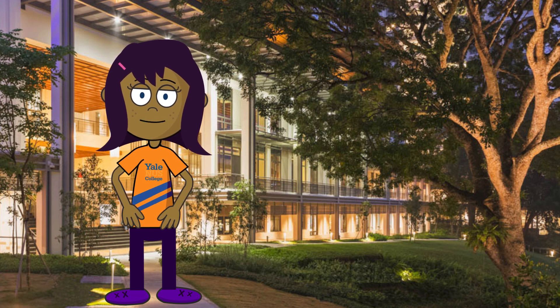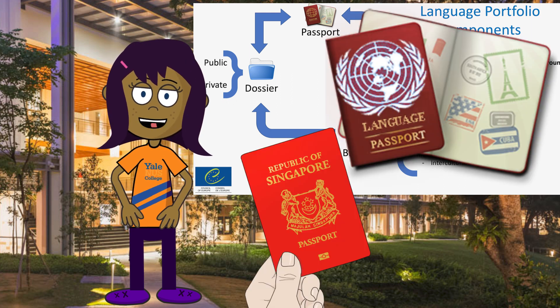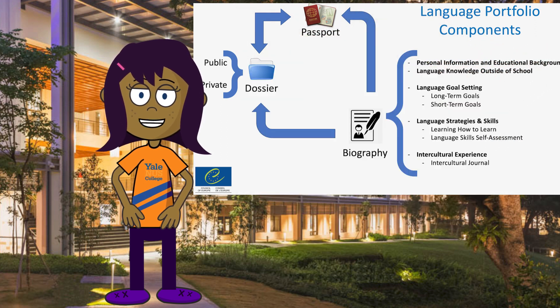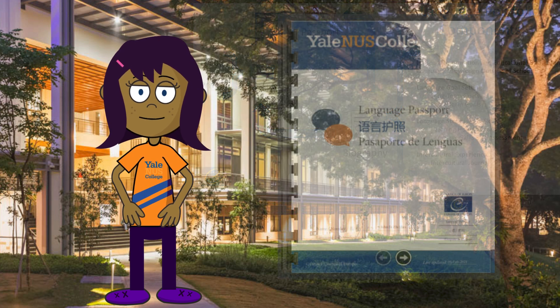You know, one of the advantages of the language portfolio is that it gives me the opportunity to have another passport — a language passport. How cool is that? The language passport works as a handy summary of my entire language portfolio and I can easily share it with others as a PDF.